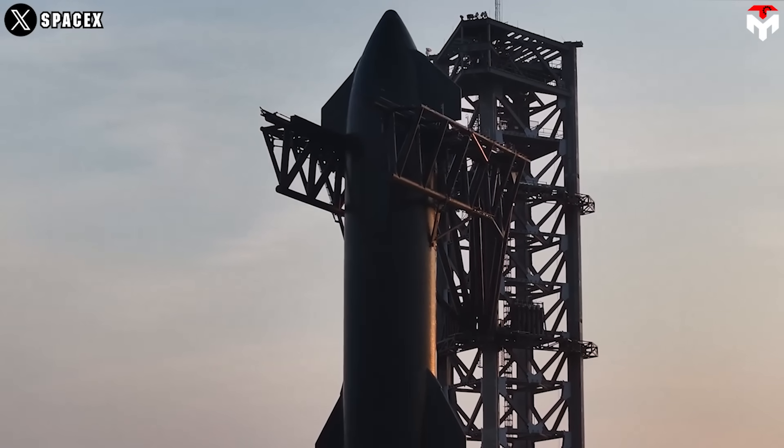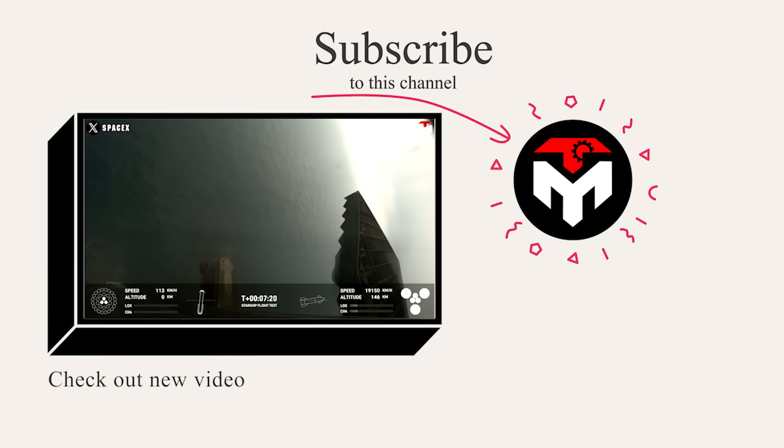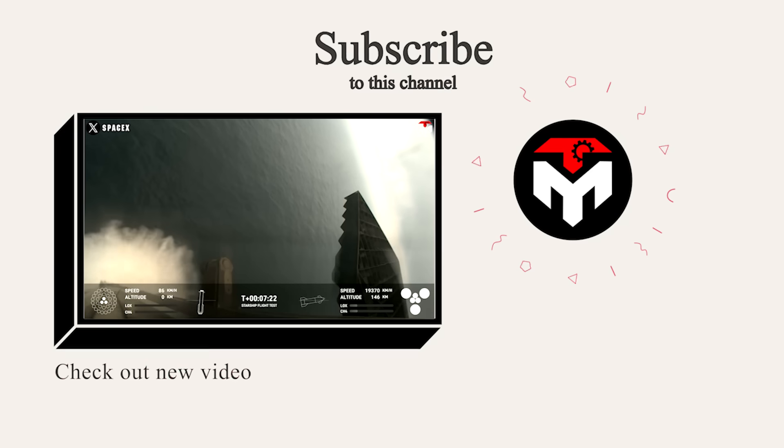While SpaceX's philosophy is to fly frequently, learn from mistakes, and fly again, NASA will require a long string of successful flights before the agency will deem it safe to put astronauts aboard. And that just about wraps it up for today's episode. Thank you, and we look forward to seeing you next time.